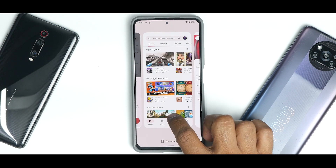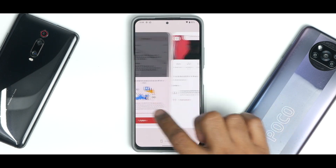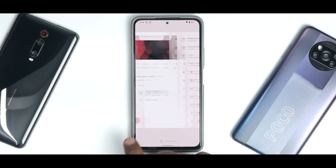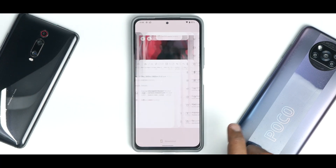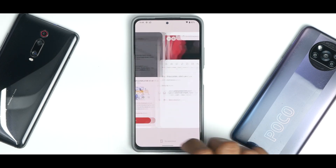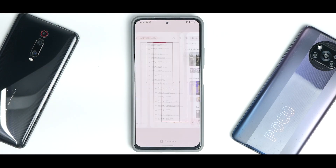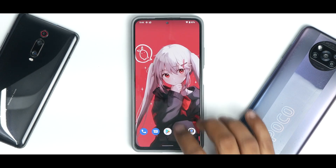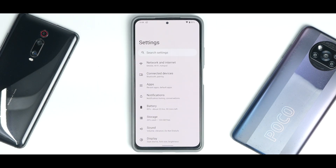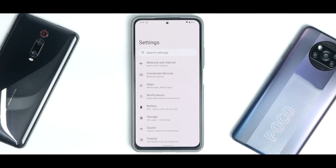In the multitasking menu, pressing and holding on apps doesn't give a split screen or floating window option — that's missing, though they'll likely add it later. But just look at this — it's feeling iOS smooth. I'm using an iPhone with a 60Hz display and this feels even better. If you have a Mi 11X with an unlocked bootloader, try this for a couple of days just to feel this smoothness — it's really something.